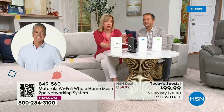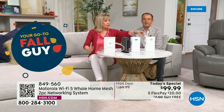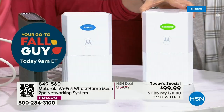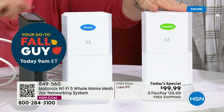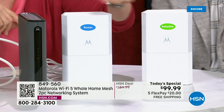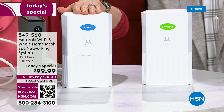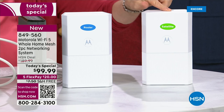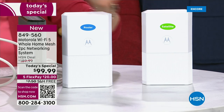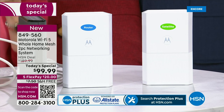Then you've got the satellite. These two talk to each other — they're seamless. It's not an extender. They talk back and forth. Maybe you want to put the router upstairs and the satellite downstairs, or to the back of the house. It's your choice; you can move it around. When you download the app, I'd love to show you the speed test.